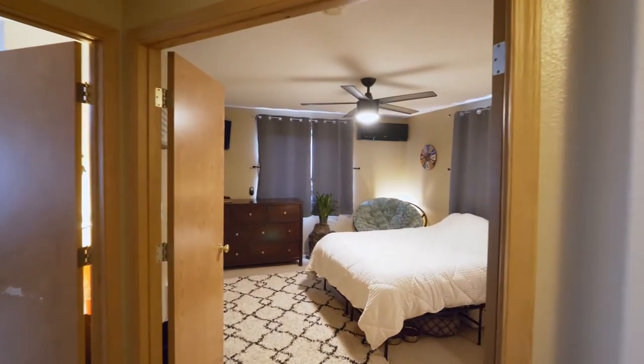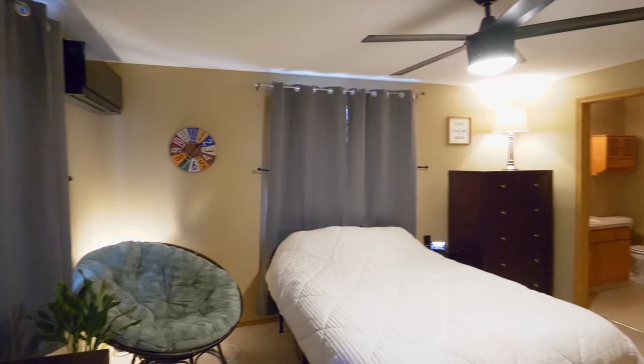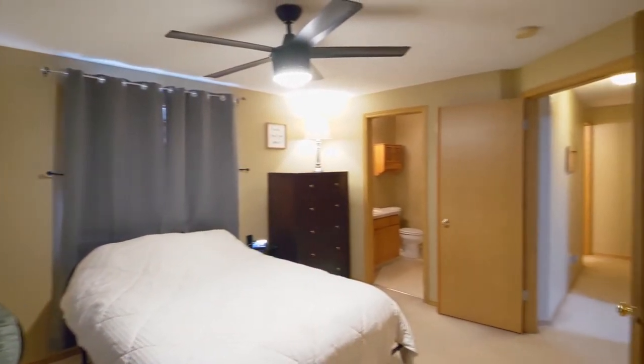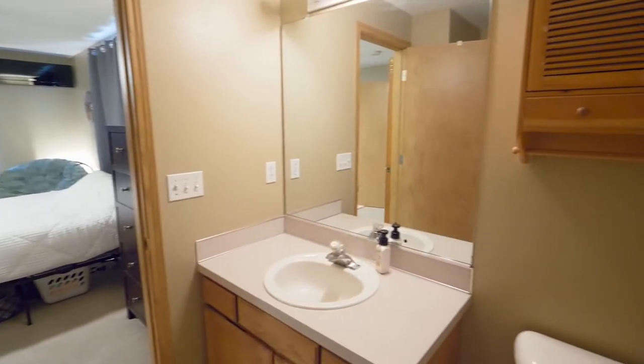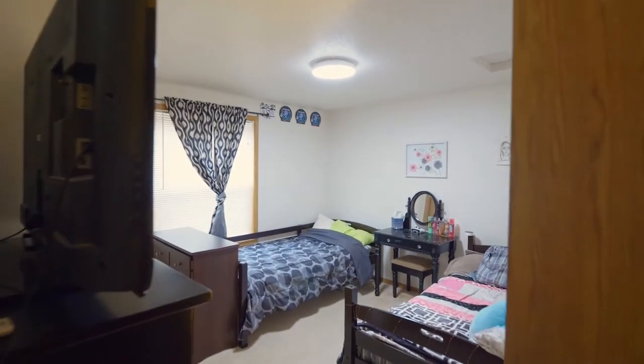On the upper level, double doors open to the spacious master suite with its own full bath. You'll find two more bedrooms plus another full bath.